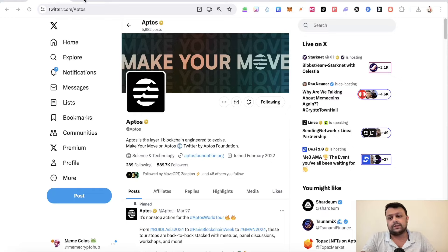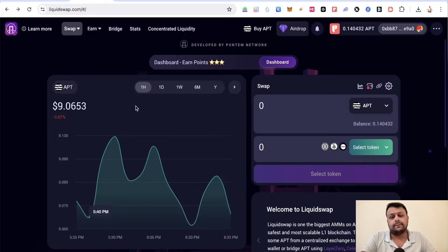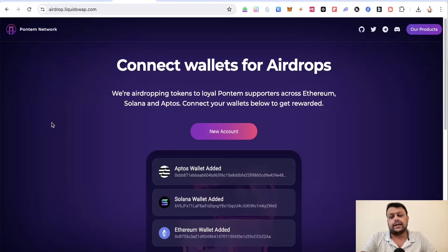To farm airdrops on Aptos, you can go to Liquid Swap. There's a page that will redirect you to the airdrop page — the link is in the description. You'll be redirected to a page from Pontem Network.